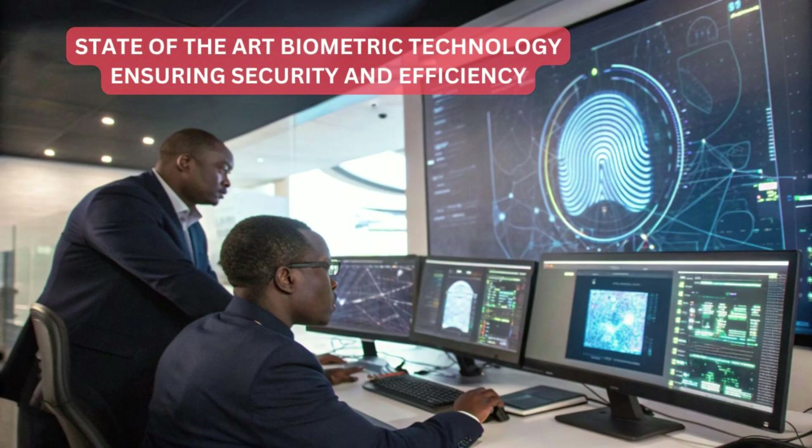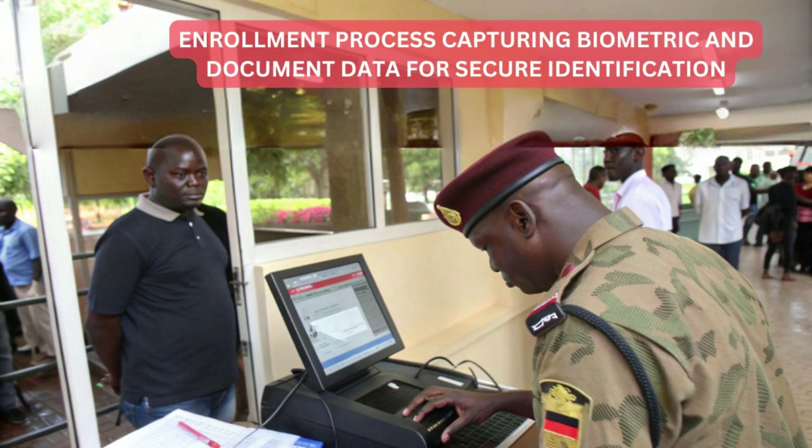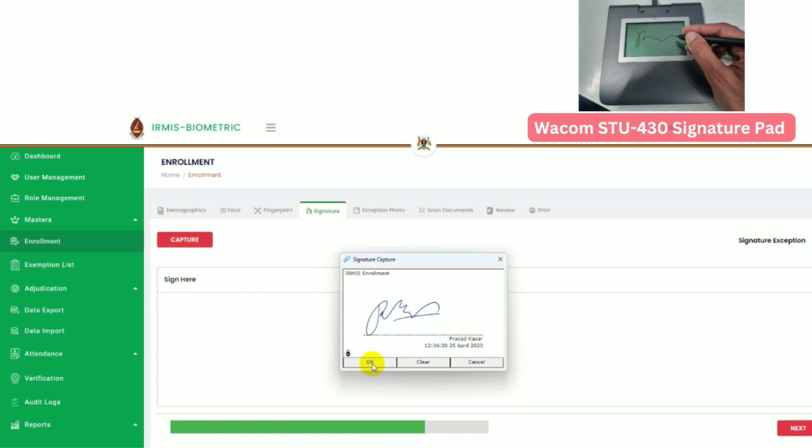The success of this system relies on state-of-the-art technology, with devices working seamlessly in both enrollment and authentication processes. For enrollment — capturing biometric and document data — the DactiScan 84C Fingerprint Slap Scanner captures all 10 fingerprints in 4-4-4-2 format with precision, ensuring unique identity enrollment.